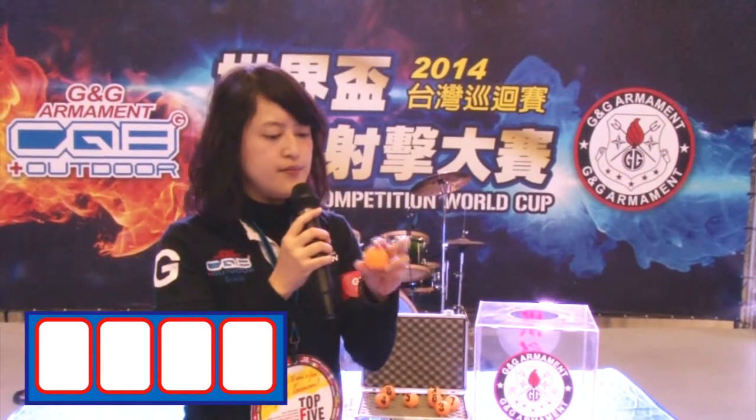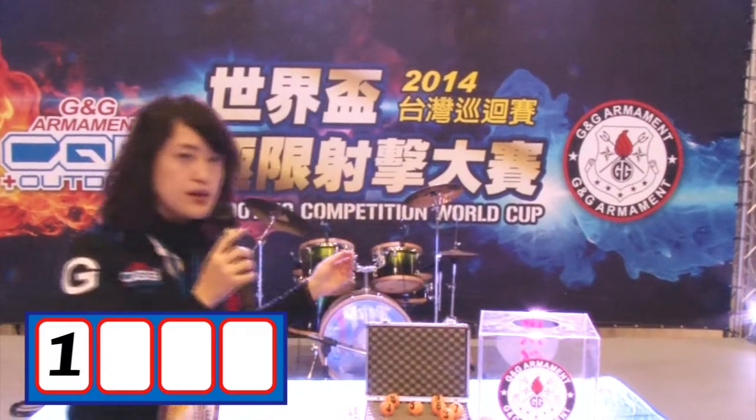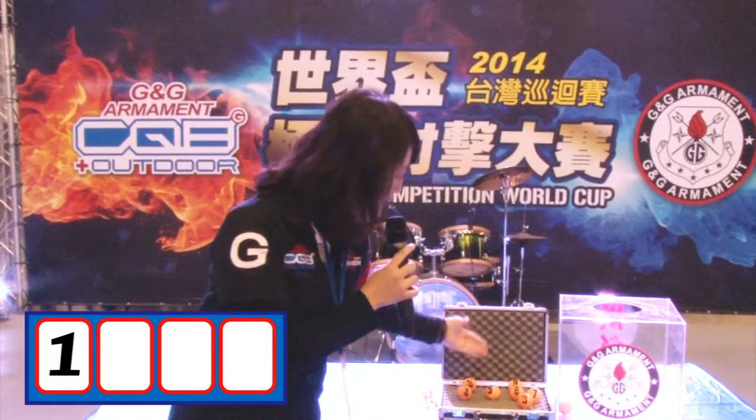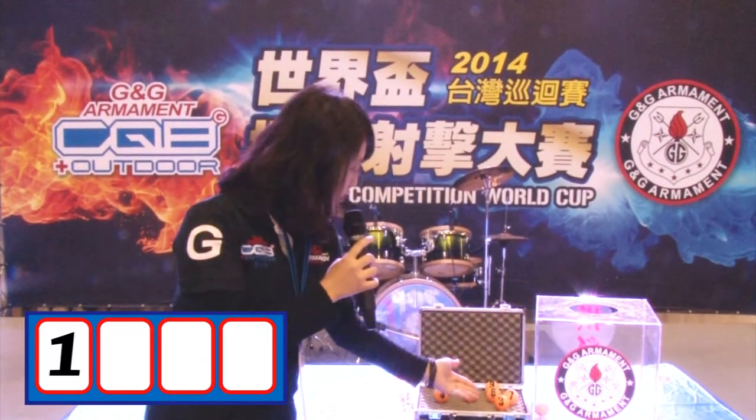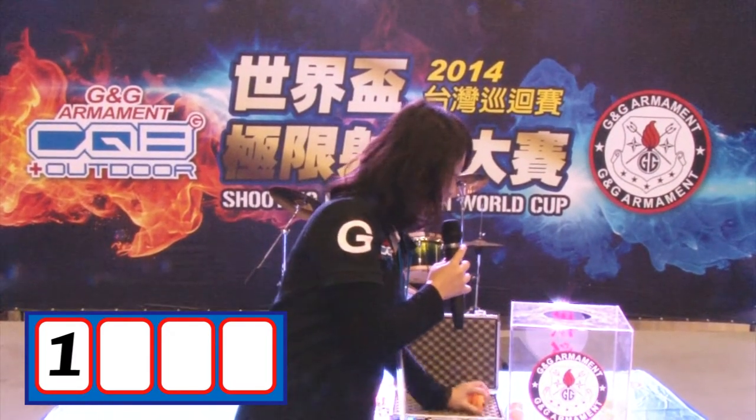The first digit will be number 1. Okay, then I'm going to put the rest of the numbers in — 4, 5, 6, 7, 3, 8, 9. I will put all of them in for the rest of the three digits.